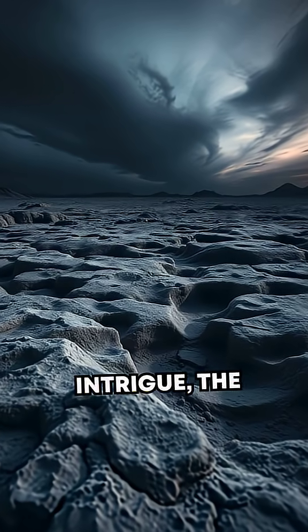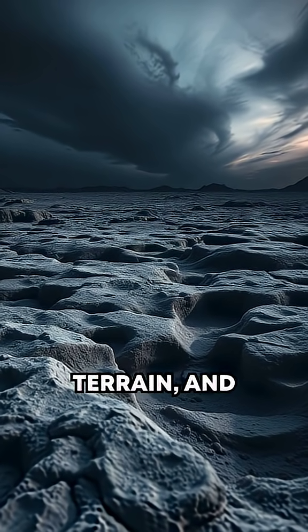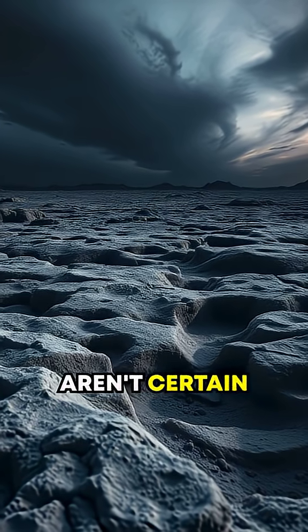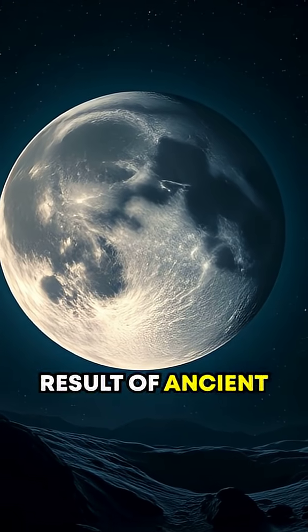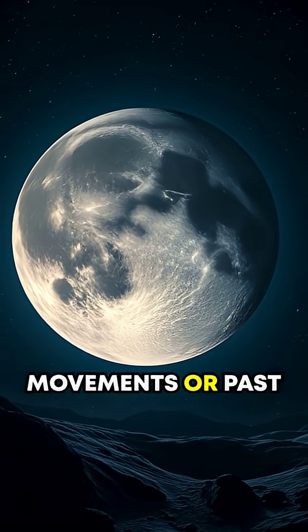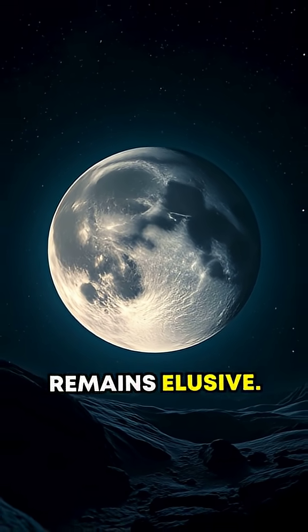Adding even more intrigue, the surface of Triton features mysterious cantaloupe-like terrain, and scientists still aren't certain what causes this unique texture. Could it be the result of ancient tectonic movements or past eruptions? Theories abound, but hard evidence remains elusive.